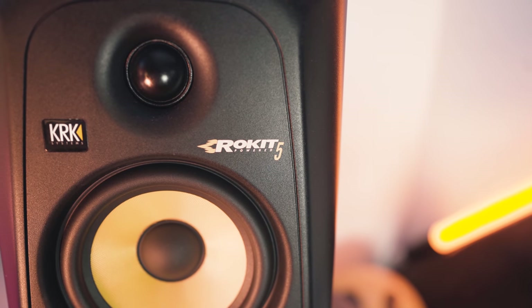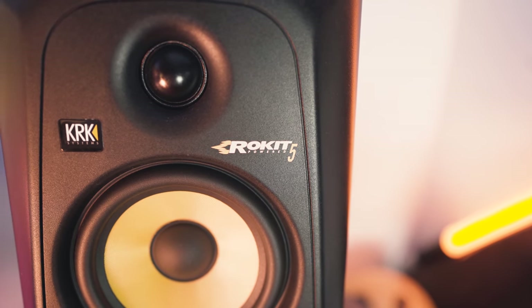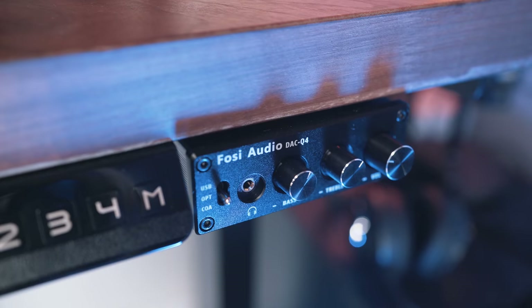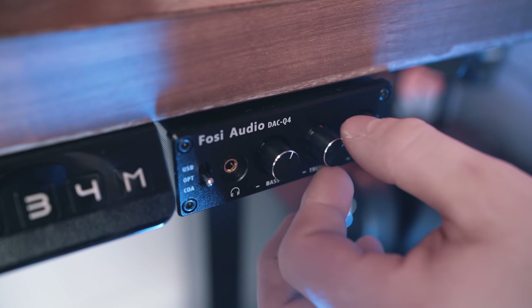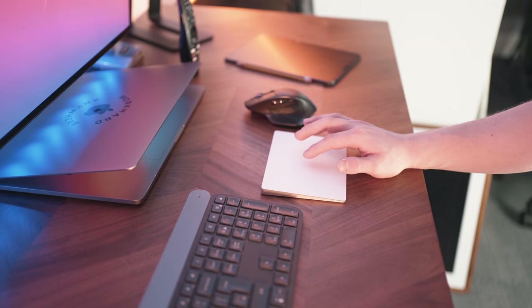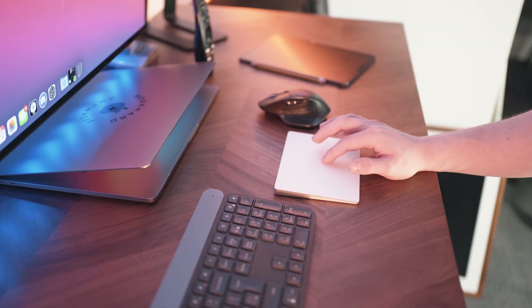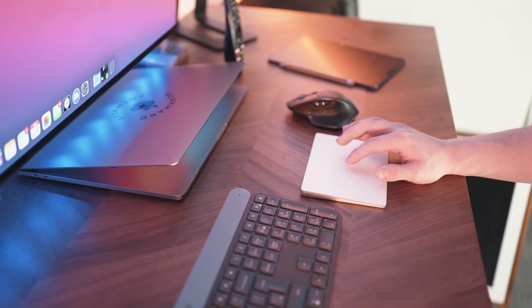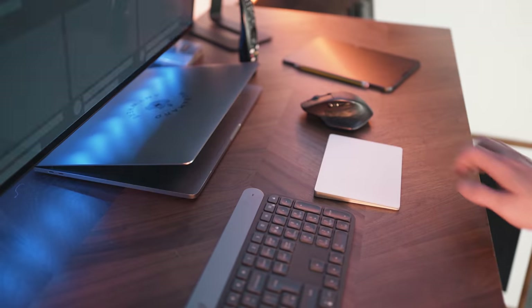Taking care of the audio side of things, we've got the KRK Rocket 5s. These are absolutely insane speakers for their size — they've got 5-inch drivers and a little silk dome tweeter up top. I've actually got a pretty cool DAC situation controlling these two speakers, which I'll go into depth on later. For the peripherals, I've got the Logitech Craft as the keyboard, the Magic Trackpad from Apple, and the first generation MX Master mouse — absolutely solid peripherals.